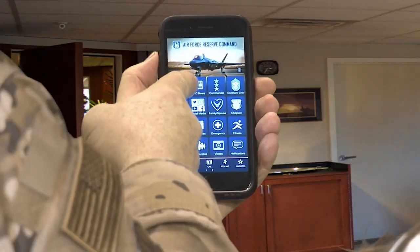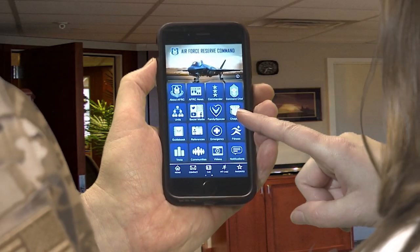Rich, I know you're not on that phone. Girl, I'm looking at the new app we have. We have a new app? We sure do. It's the Air Force Reserve Command app. Look, I even have my own button. Let me see. Hey, I have my own button too.